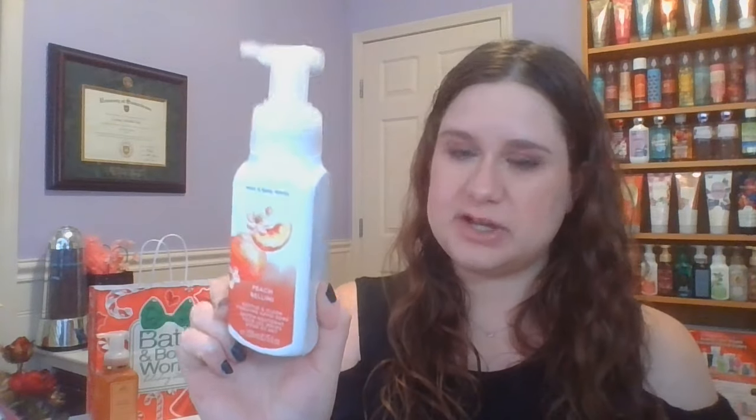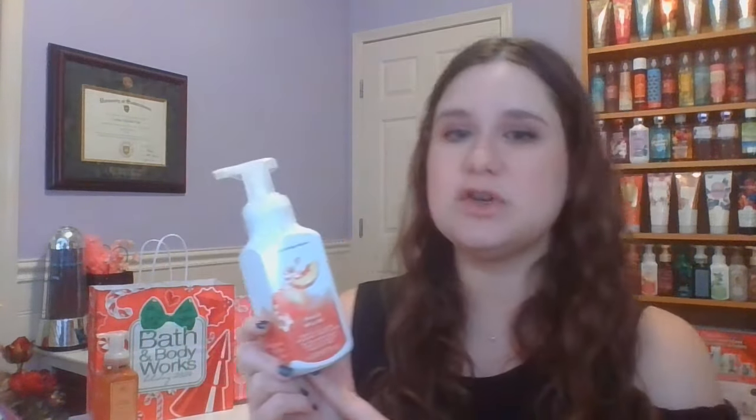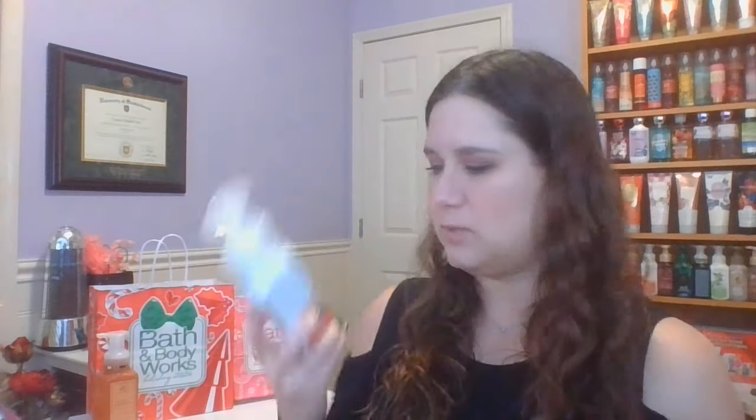It's Peach Bellini — this is so good. This is Juicy Peach, White Apricot, Fresh Mango. I do think I prefer it in the hand soap form. I think that's my favorite so far. I have used up the body cream, so I just wanted to get another one. I had to get to 13 somehow, so go with the classic.